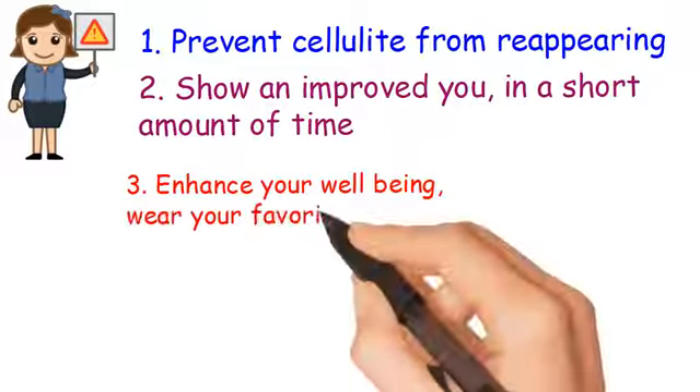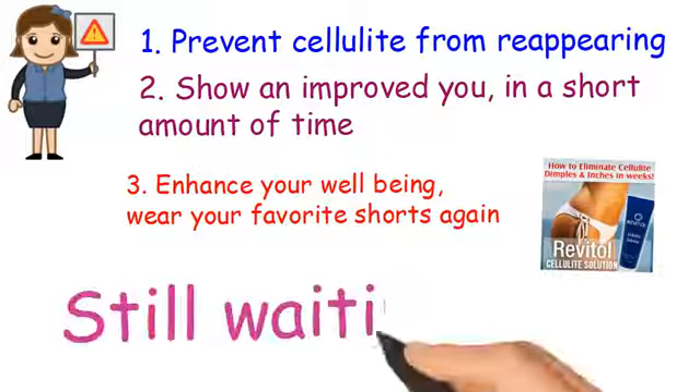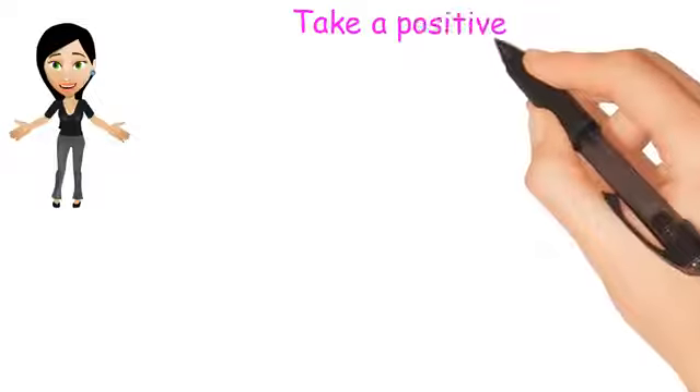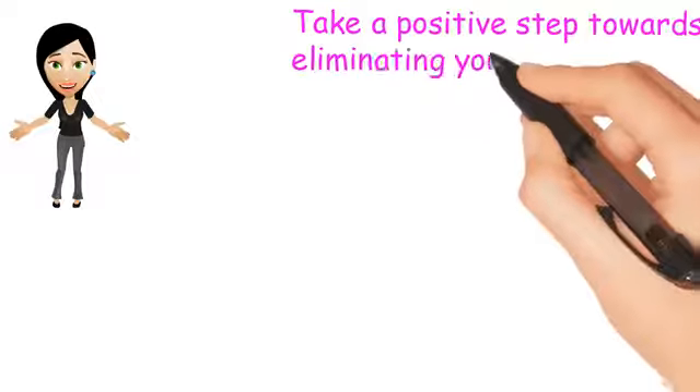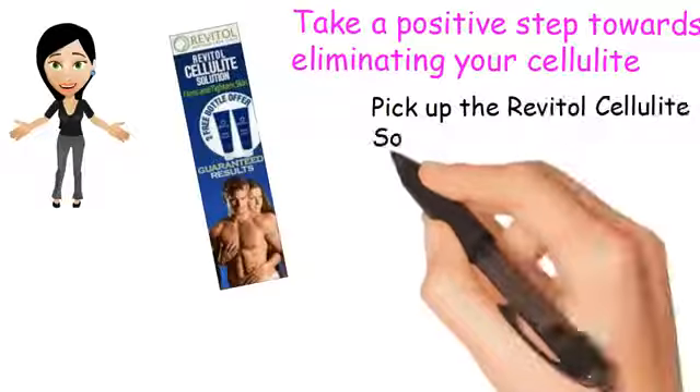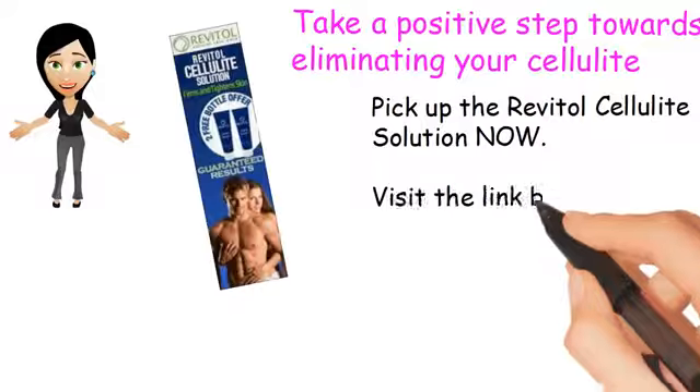Wear your favorite shorts again. Still waiting? Do not delay your decision. Take a positive step towards eliminating your cellulite. Pick up the Revital Cellulite Solution now. Visit the link below.